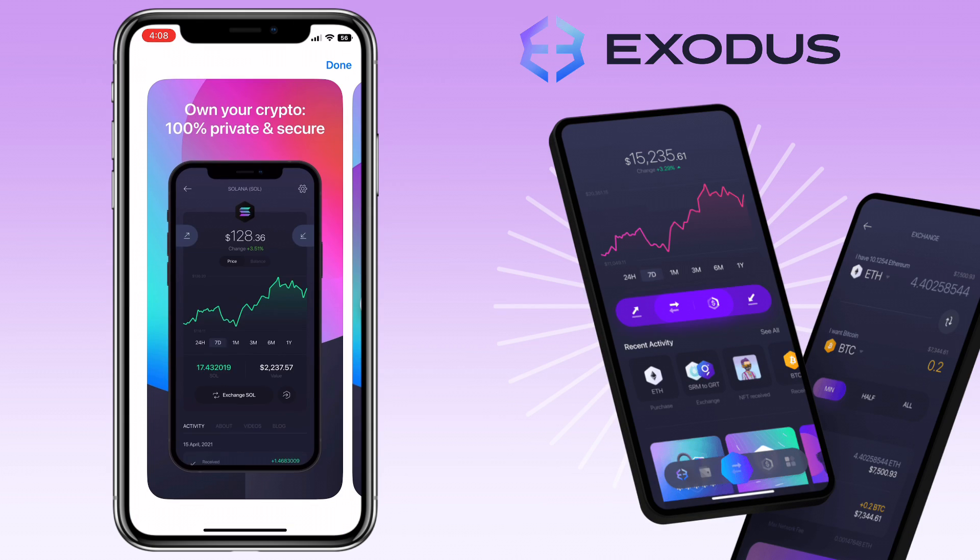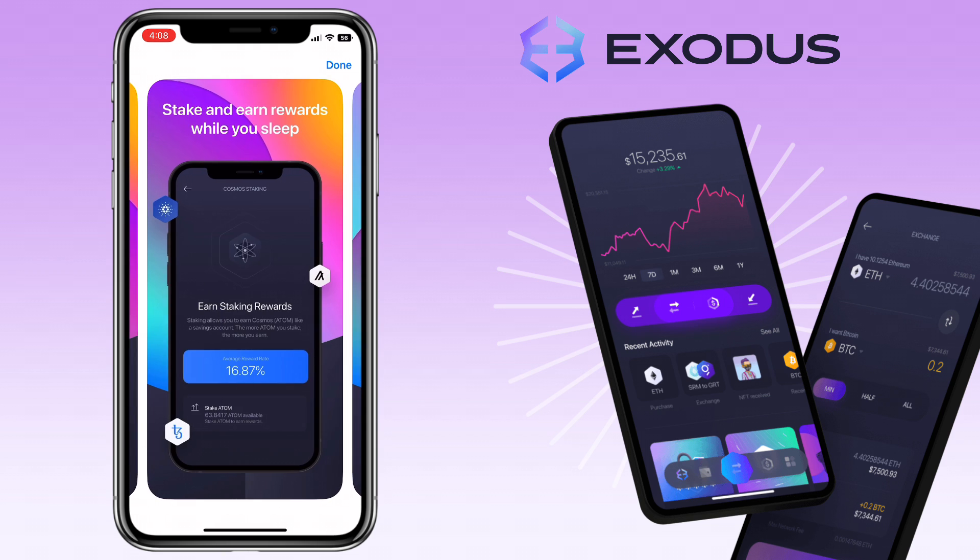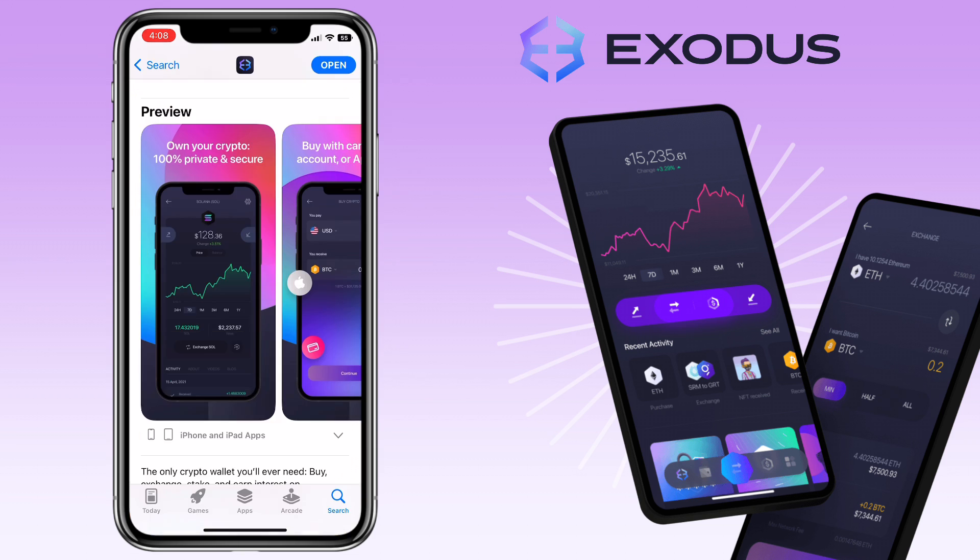Exodus is a crypto wallet that includes a decentralized exchange and gives users the option to connect to a centralized one as well. Alright, let's get to the video.